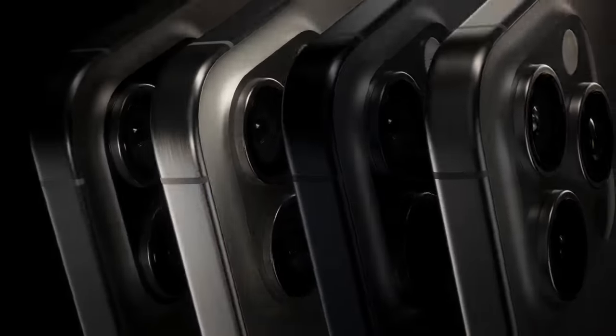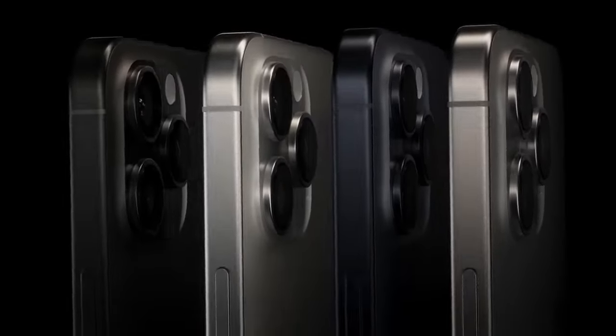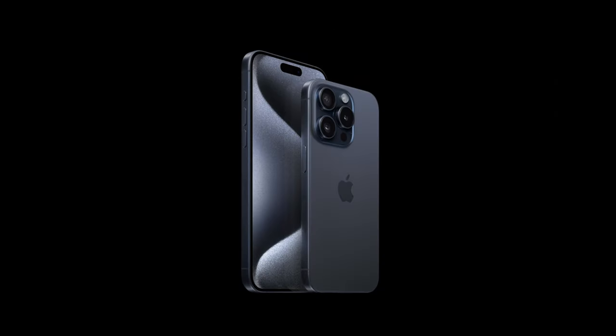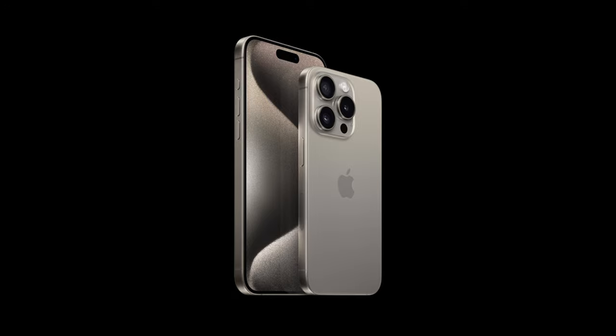This year we got four colors to choose from on the pro models, which are all made out of titanium. We get the traditional black and white variants, a new-looking blue, and of course the natural titanium. Natural titanium looks really nice, even better in person. I didn't pre-order this year and they only had the black titanium in stock, but if all the phones were laid out on a table I would definitely go with the natural color.